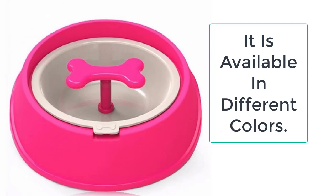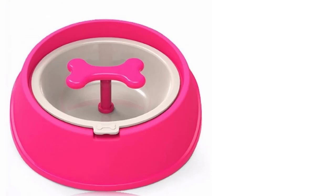This slow feeder dog bowl can be easily used for food feeding and water feeding to the dog. It is suitable for dogs of all size breeds, and one bowl is enough for one dog.